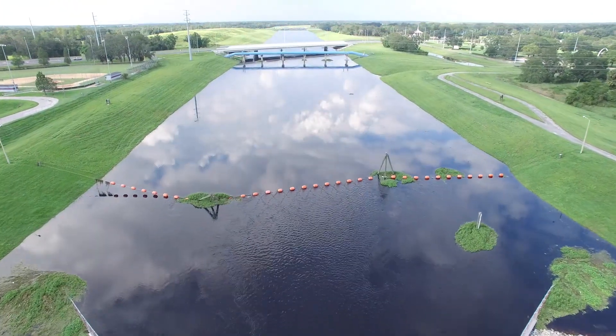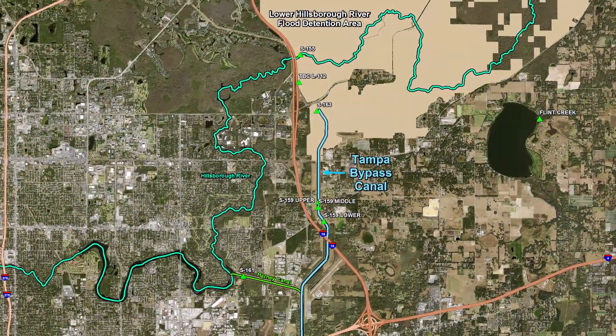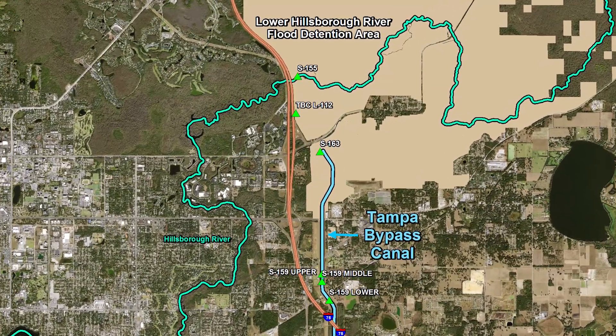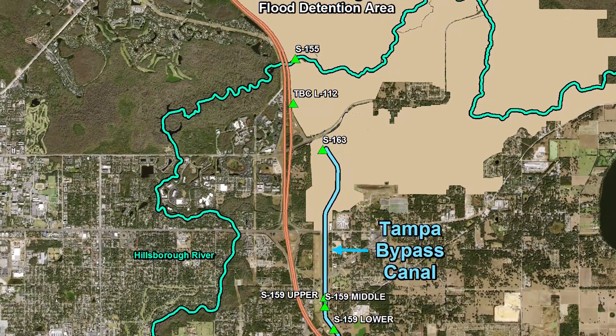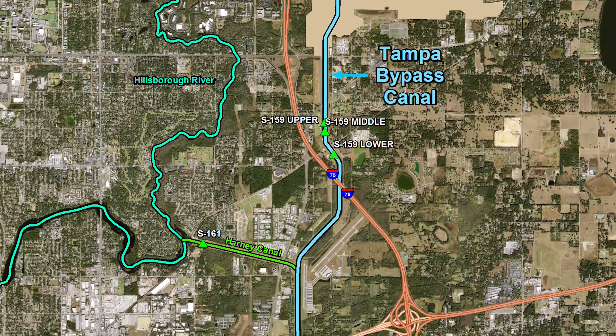The TBC can also be used as a water supply for the city of Tampa. The Tampa Bypass Canal is made up of two components: the Lower Hillsborough Flood Detention Area and its six miles of levee, along with one structure, S-155. The Tampa Bypass Canal also includes six structures and approximately fifteen and a half miles of canals.